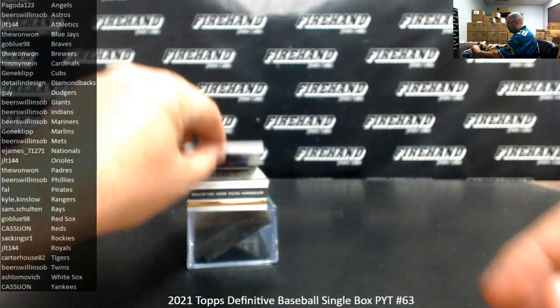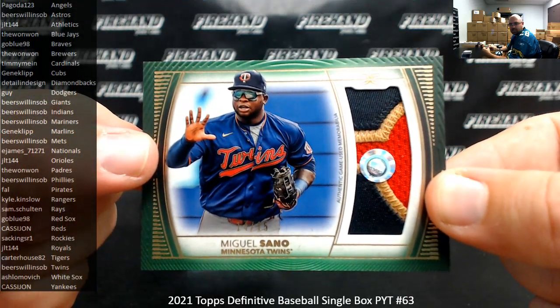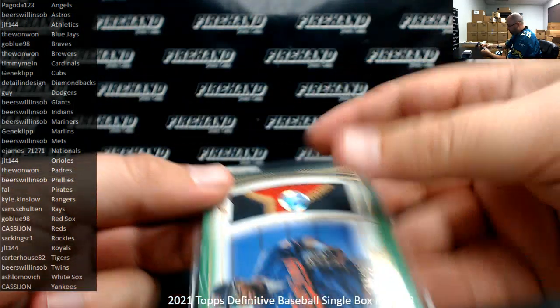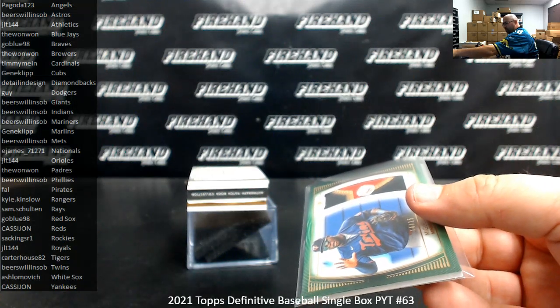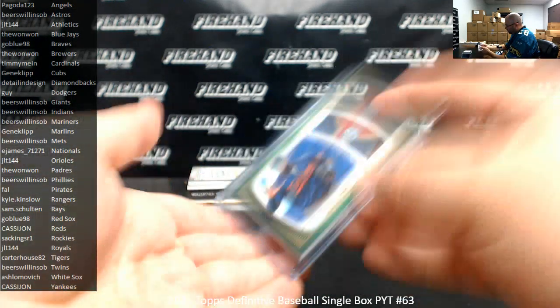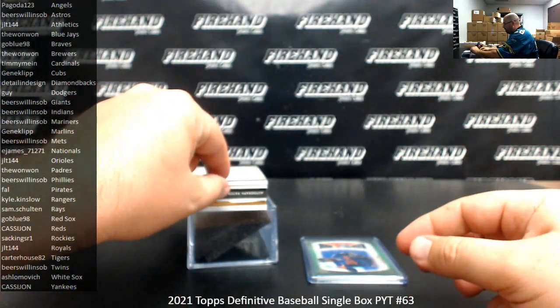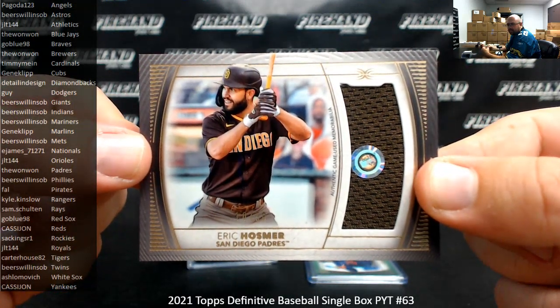We're going to start off with a relic here. Miguel Sano, it's a green patch numbered to 15. The Minnesota Twins goes to one SOB. Next up, for the Padres, number to 50, Eric Hosmer — base relic. The Padres, 2-1-1.